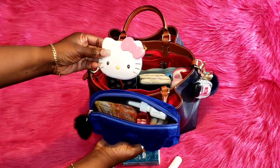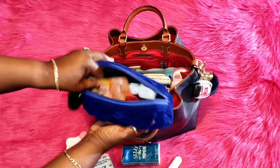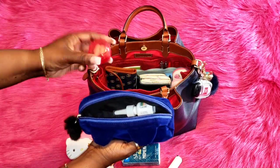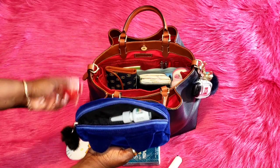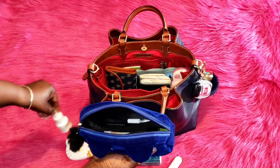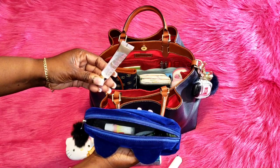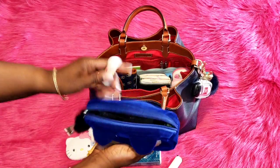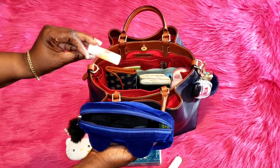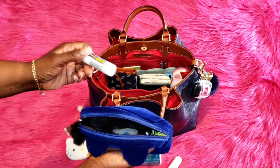I have my Hello Kitty mirror, two vitamin C packets, a small pill case, my nasal spray, my coconut oil lip gloss, a Carmex Comfort Care in watermelon blast, and some Advil.